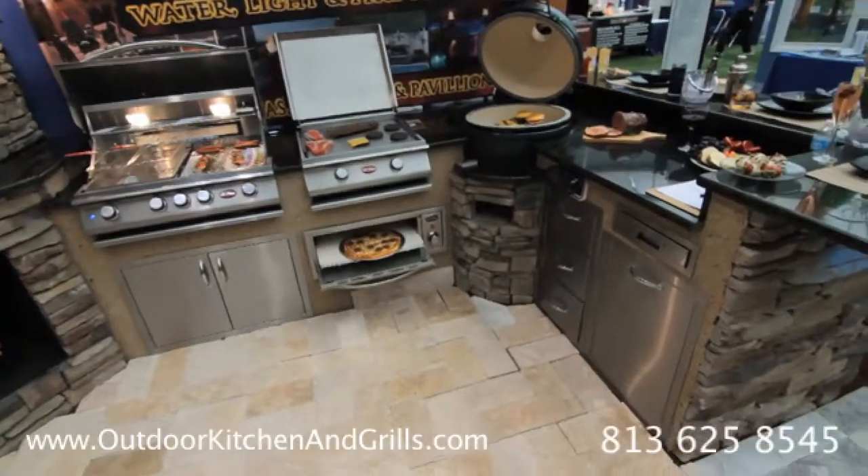Thanks for taking the time to watch the video. If you have any questions, please feel free to give us a call or visit our website at www.OutdoorKitchenandGrills.com.